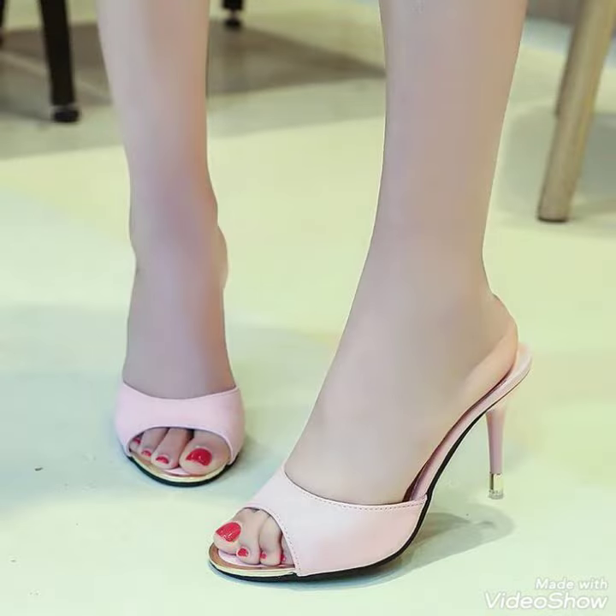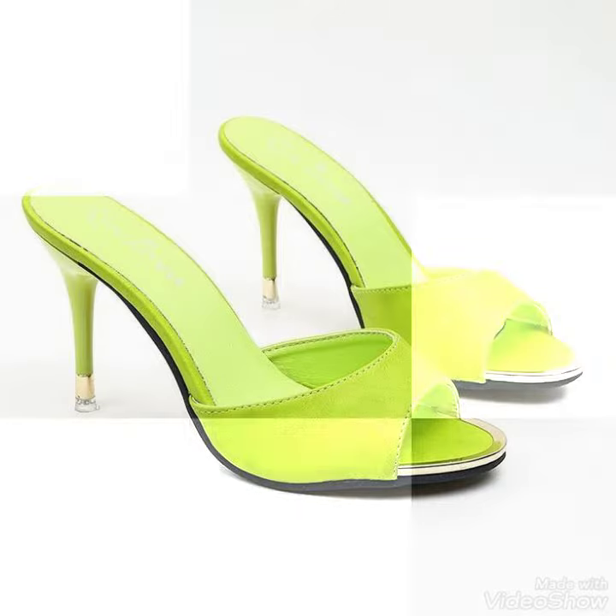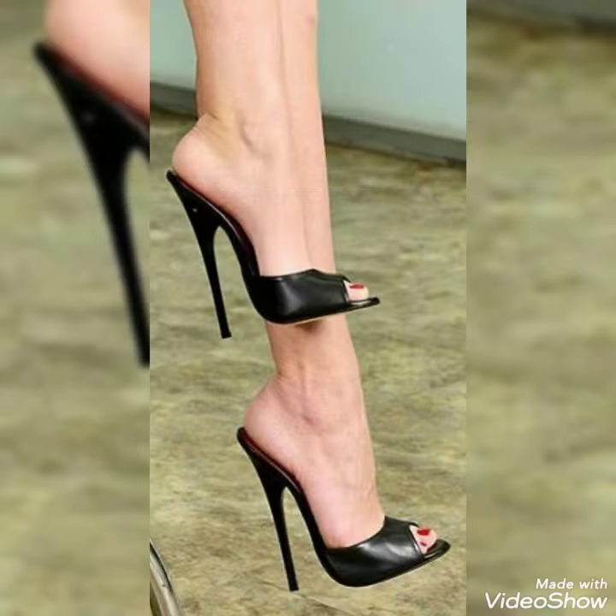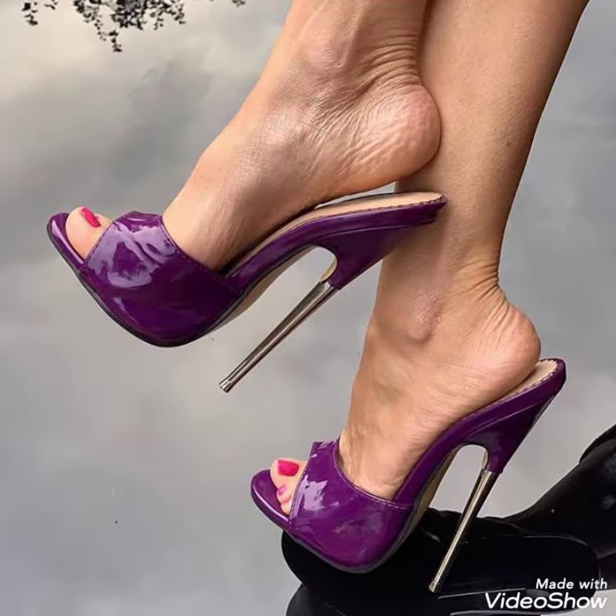Guys, if you want to buy these shoes, there is the best website from where you can buy them. Before visiting the website, please subscribe to my YouTube channel Tandy Fashion and press the bell icon. By pressing the bell icon, you will get all the notifications of my upcoming videos.